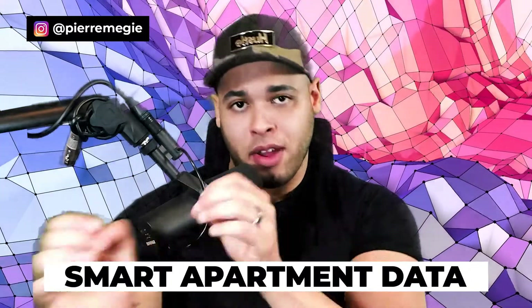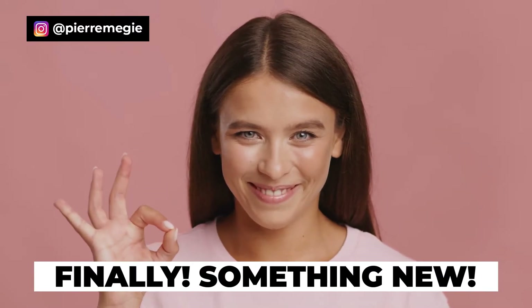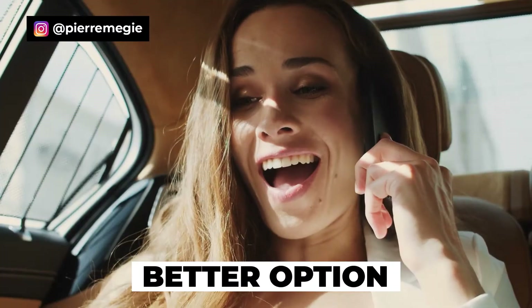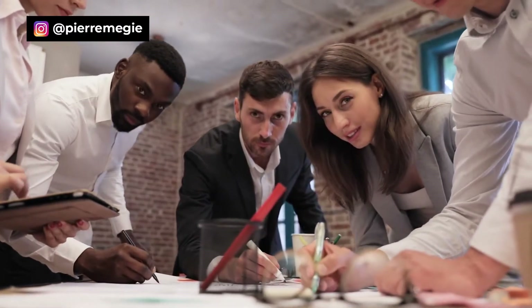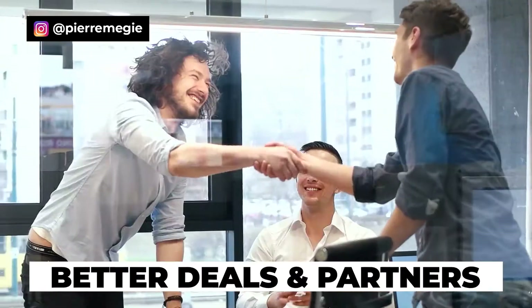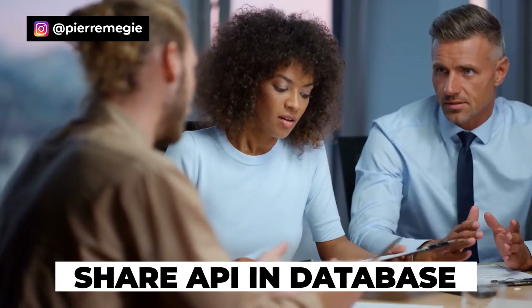Smart Locating has been the recommended database, but there is finally a better option. Smart has been owning the industry for many years, but now there's a superior apartment locating database — more expensive, but it works better. One of the co-founders actually took Pierre's course and recommended it to his entire team. This new database has custom contracts and deals with large partners like Amli Communities and Greystar, sharing live API data directly through the platform.